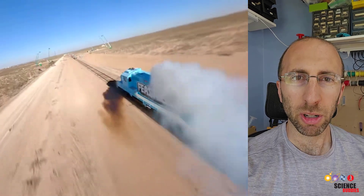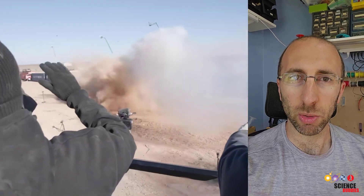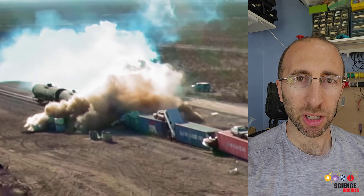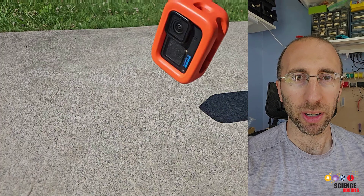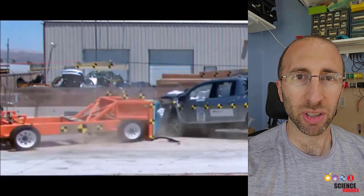So why am I talking about this on a science education YouTube channel? Because this is something engineers actually do all the time — designing something to protect something else, whether it's a case to protect electronics or designing a car to protect the occupants in the event of a crash.